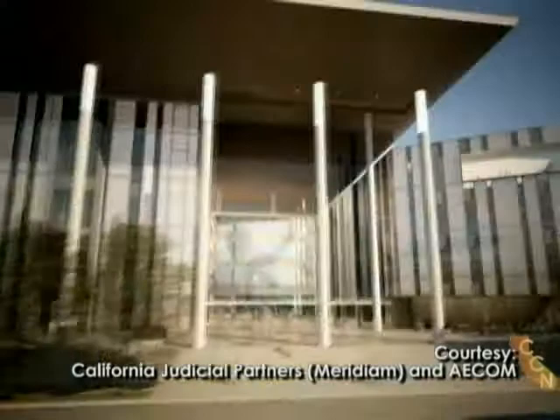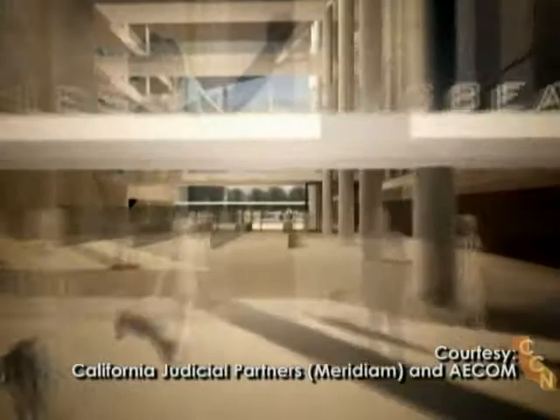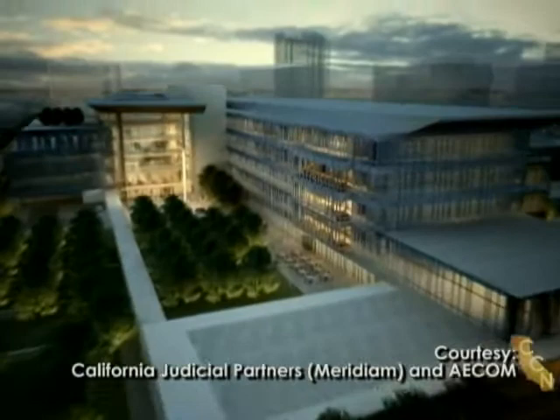High-volume courts would be on the first two levels. All courtrooms would be traditionally arranged with access to natural light. Designers tried to blend the inside and the outside with a comfortable environment, including a spacious lobby. They looked at the lobby as a great room — a space that could breathe and that people could actually use. The jury assembly room on the fourth floor would include an outdoor area.